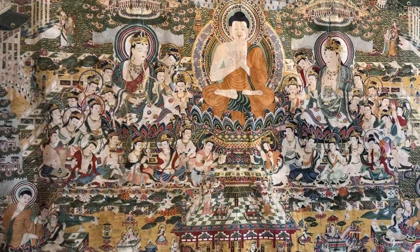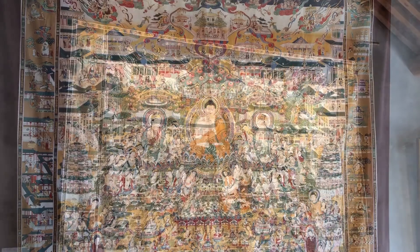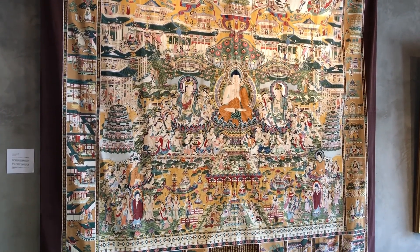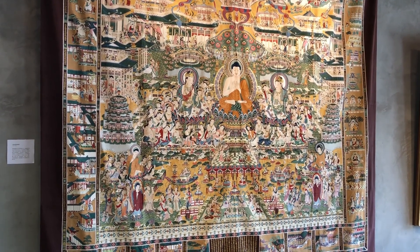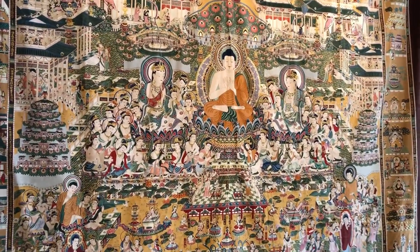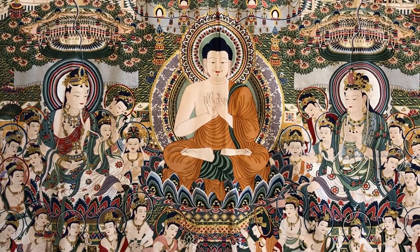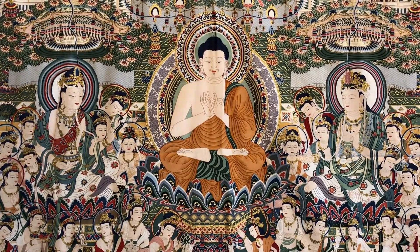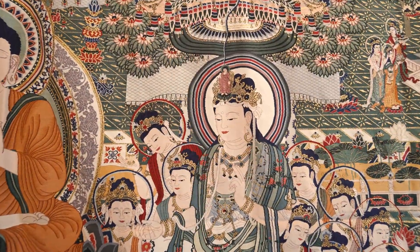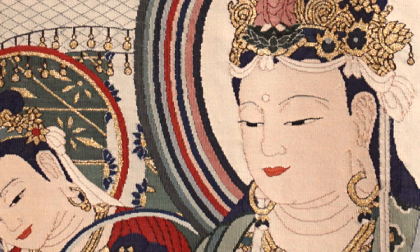This tapestry is done in the style of Thangka painting, which is a traditional form of Tibetan Buddhist painting. It took them three years to draw the pattern, and then another four years on top of that to fill in the pattern with this incredibly painstaking amount of silk. It's only when you get really close that you can start to see all of the silk threads.